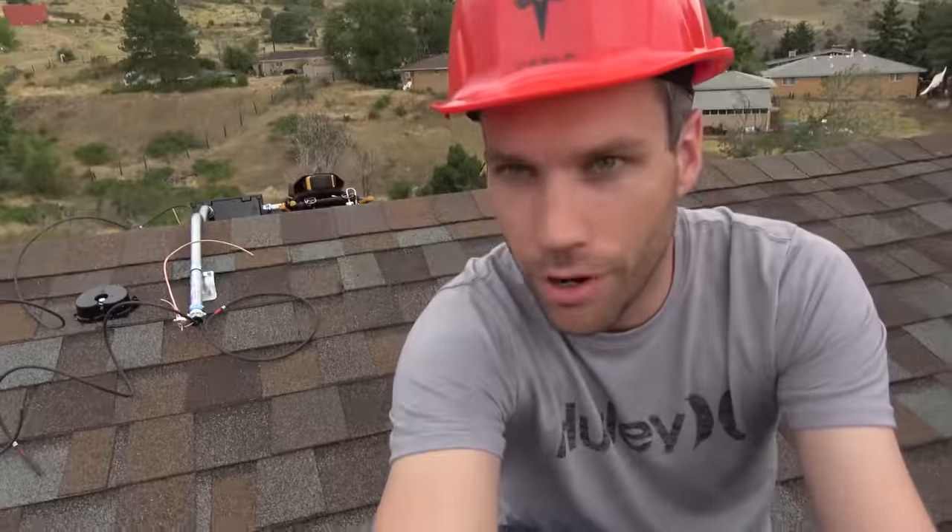I'm actually coming at you guys from the roof. We really haven't seen anything much from on top of the roof, so we're up here.